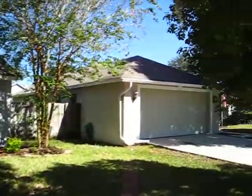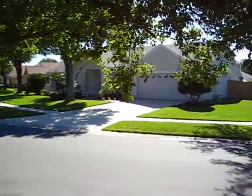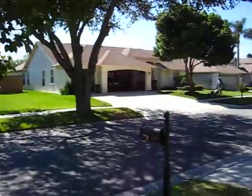This is a four-bedroom, three-bath, three-car garage home in Cross Creek. Just taking a quick look around the outside of the street here.